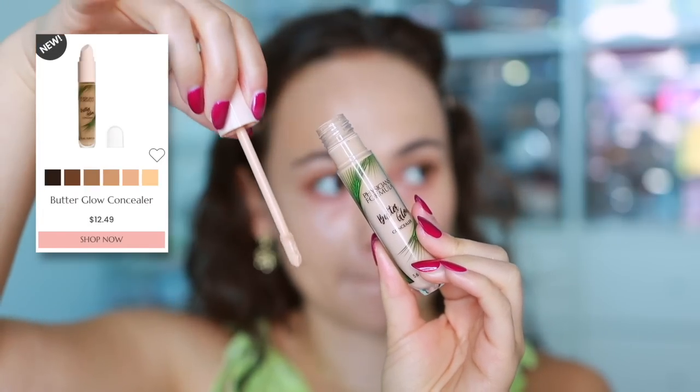For concealer, the Physician's Formula Butter Glow Concealer is fantastic for an everyday lightweight option. It's watery in a good way — very hydrating on the under eyes with a nice illumination and light coverage. There aren't many drugstore concealers that achieve a beautiful illumination like this. It's the closest thing I've found to a discontinued First Aid Beauty concealer I used in my bridal kit, making it phenomenal for mature skin.